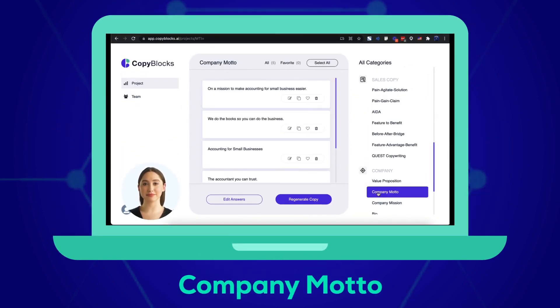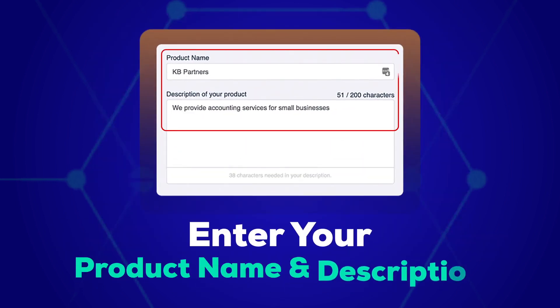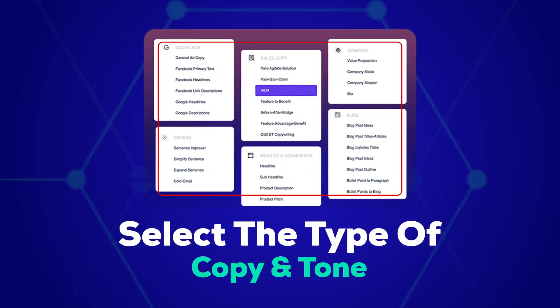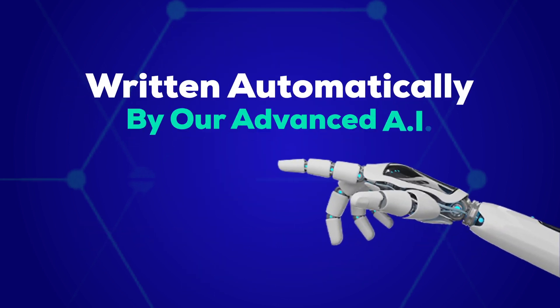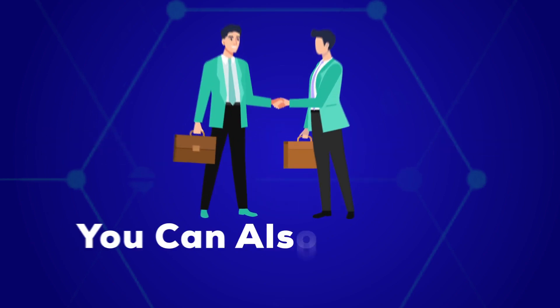Copywriting content for company profiles including personal bio, company bio, company motto, company mission, and a whole lot more. All you've got to do is enter your product name and description, select the type of copy and tone, and BAM — your perfect marketing copy is now ready, written automatically by our advanced AI. Oh wait, we haven't even told you the best part yet!